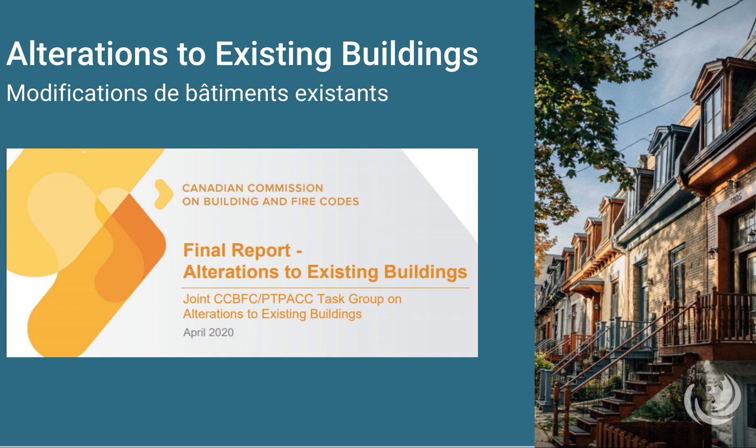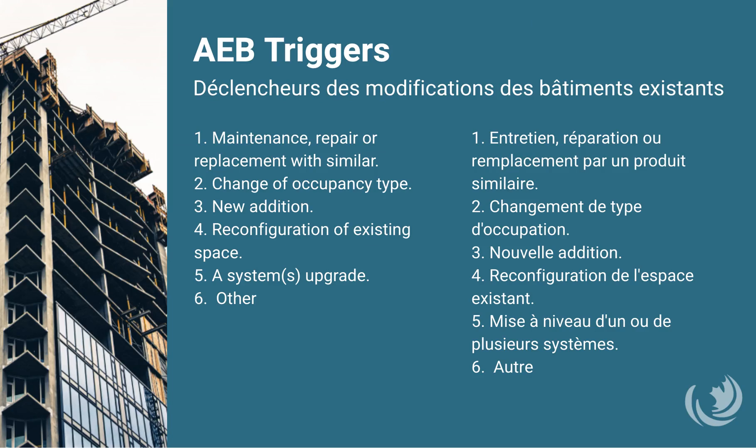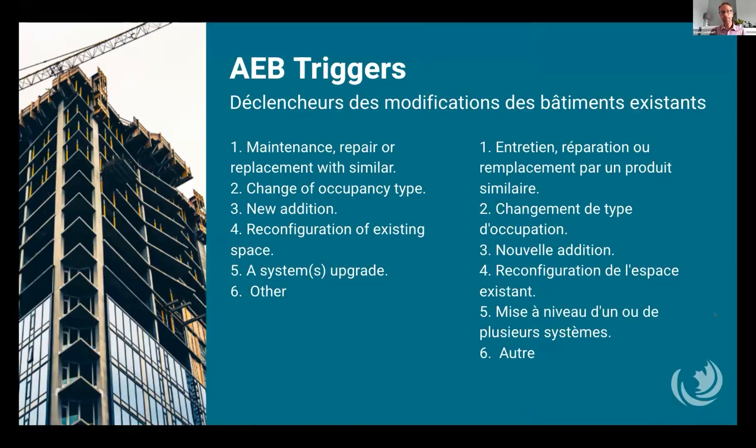The AEB is triggered by renovation action taken at the owner's behest, so the owner is driving retrofit activity and then entering the path for code requirements. It applies only to the portion of the building being altered or any new additions, not the whole building. It uses trigger points to help define the scope of retrofit activity, helping determine whether a specific retrofit activity warrants building code intervention and the extent of the technical requirements that will be applied. These include things like the maintenance, repair, or replacement of a system with a similar system or component.